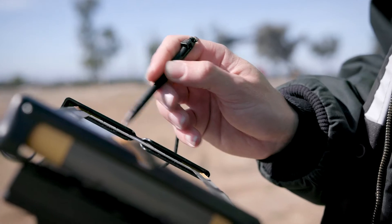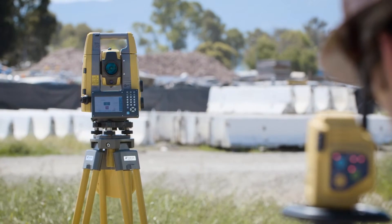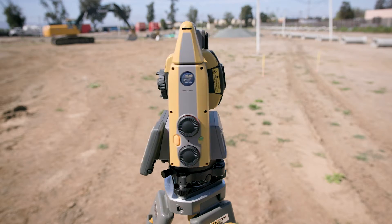The GT's advanced ultrasonic motors enable a 180 degree turn in a single second, making turning to a point faster than ever.